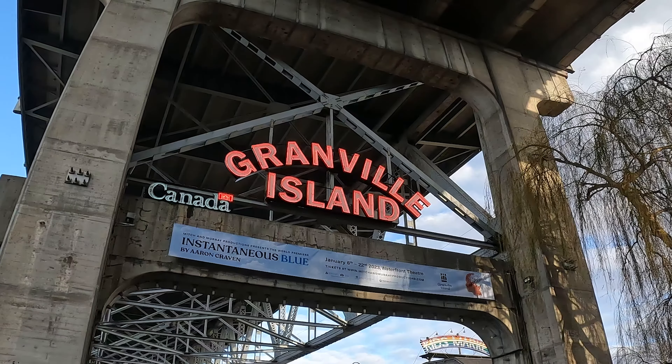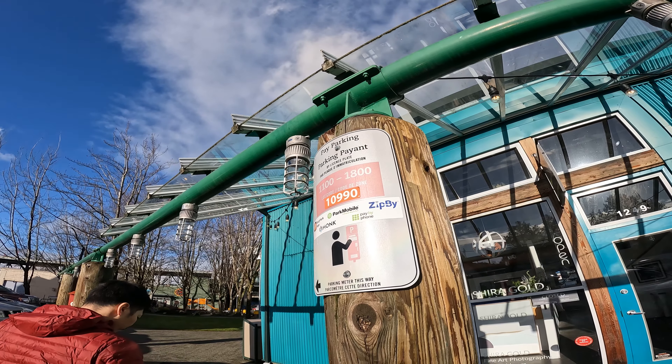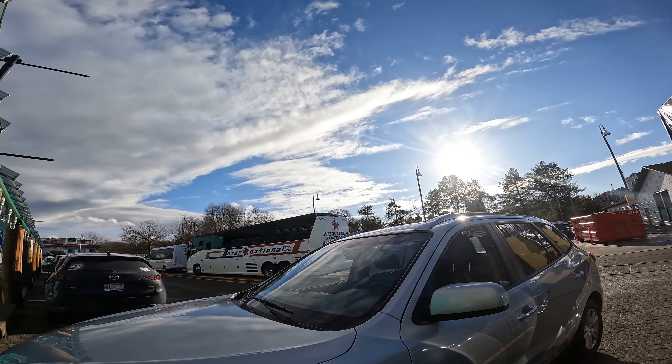Today we're heading to Granville Island. My very first impression about Granville Island is that finding a parking space is not easy at all, so you just need to be more patient.